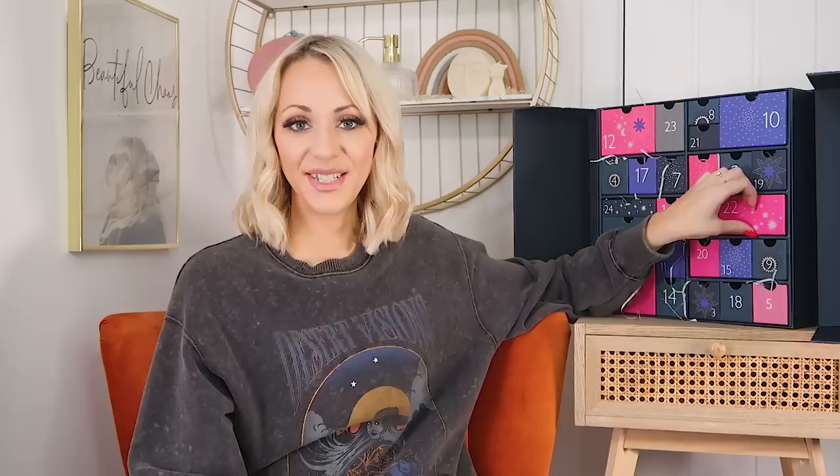Day twenty-one: we've got Lancôme — is this their mascara? The Hypnôse mascara, yes! It is the really tiny little one, but I am a bit snobby with mascara — it takes a lot to impress me. I prefer to get new ones I haven't tried before in this size so I don't feel wasteful if it doesn't work for me. If you've tried this mascara, let me know in the comments and tell me what you think!